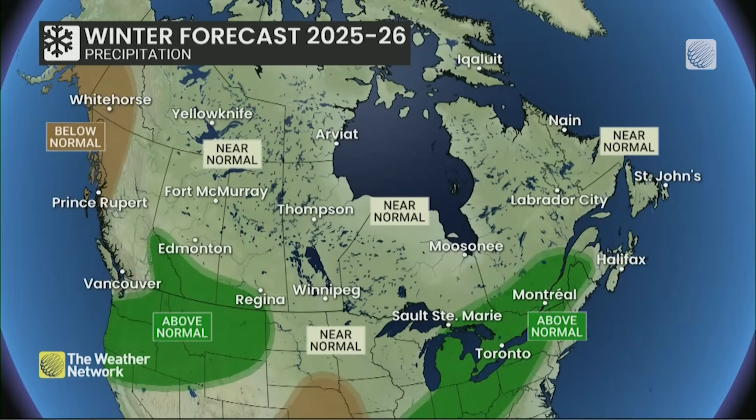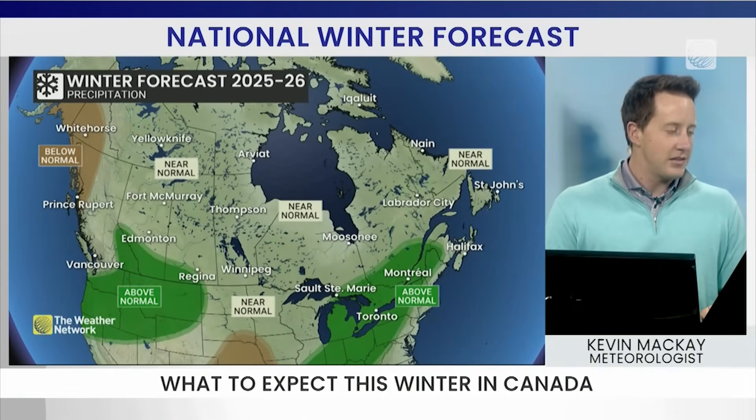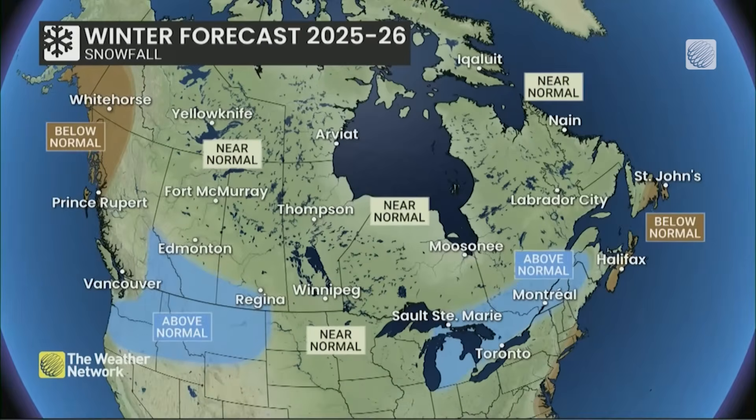In terms of snowfall and rainfall, what are we in store for? Well, when you get that cold air spilling into central Canada, you're going to get a storm track along the east coast — a lot of that moisture coming up from the Gulf and the Atlantic to the lower Great Lakes. But will it be falling as rain or snow? That depends on about a couple hundred kilometer variance in that storm track. If that storm track slides a little further south, we could be looking at some above normal snowfall for the GTA.